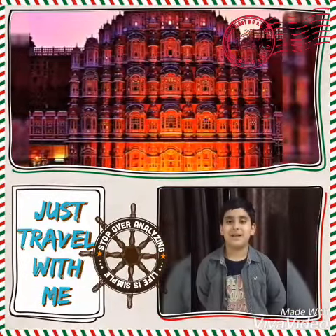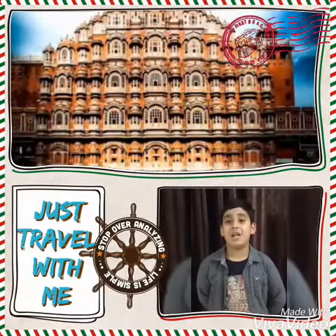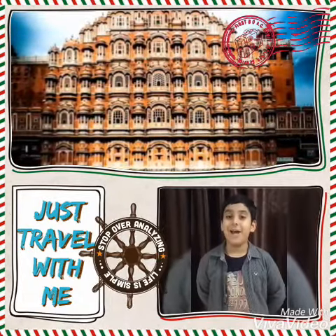Good morning, respected teachers and my dear friends. Today I, Ahan Sharma, will tell you something about Hava Mahal.